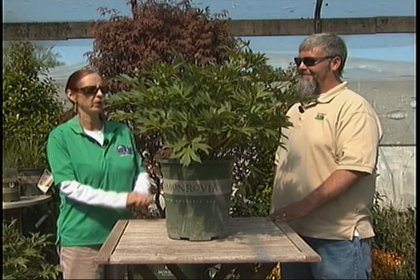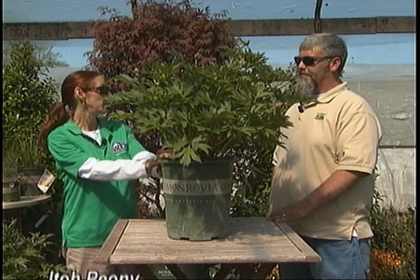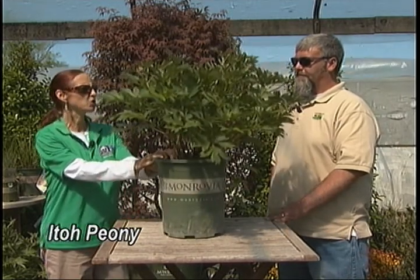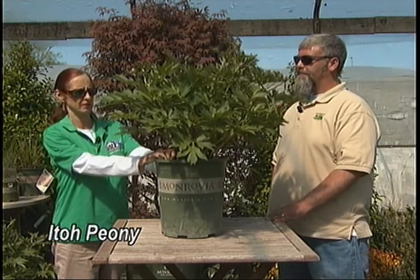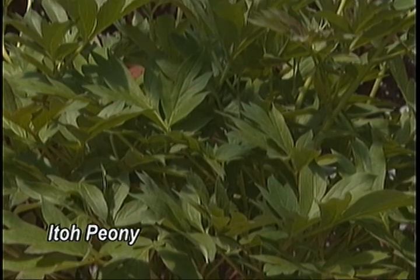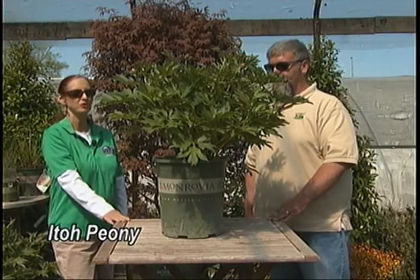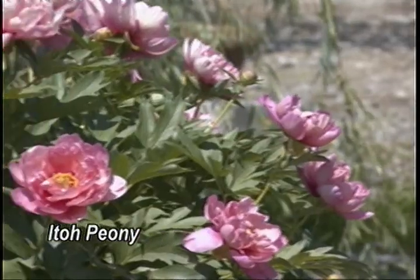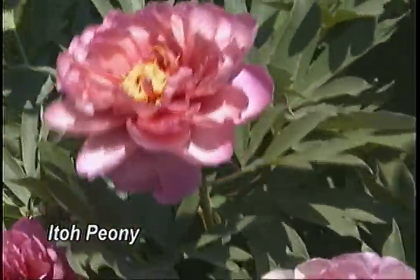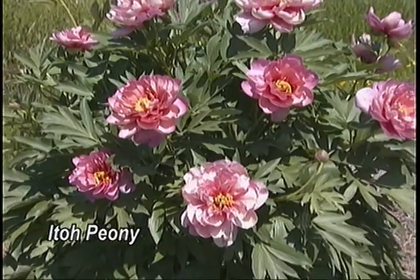This one's called the Ito peony, or intersectional peony. It's a cross between the tree peony and the herbaceous peony. It was developed over a hundred years ago, and then somewhat lost in the shuffle of things. In recent years, they've more or less figured out how to develop this variety again.